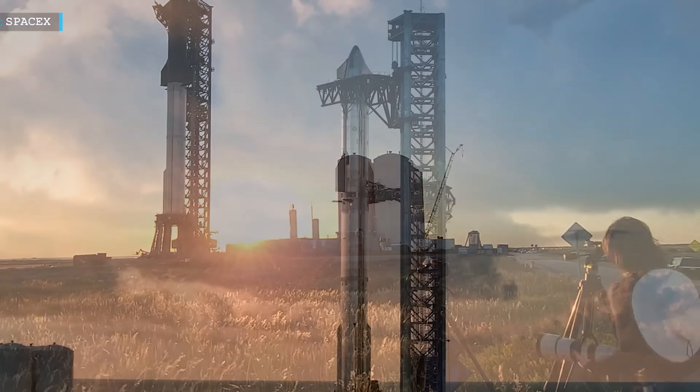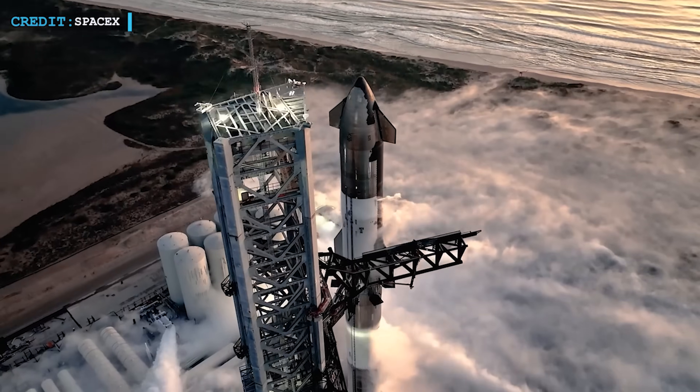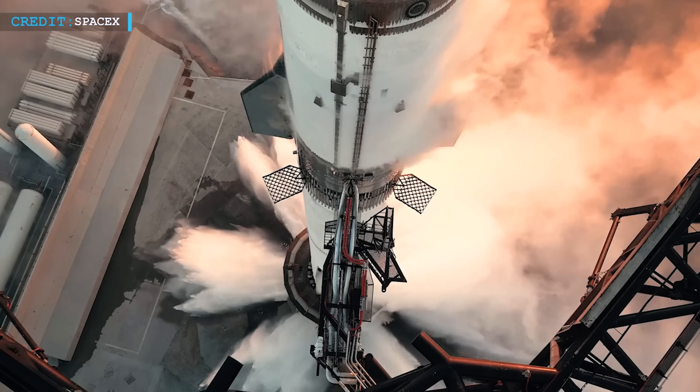Hello friends, welcome back to another episode by Engineering Today, and I hope you're all having a great time. If everything stays on track, Starship will fly again next week.